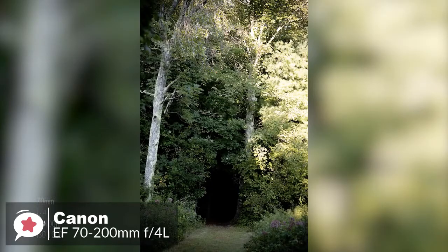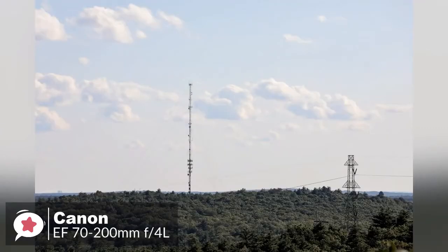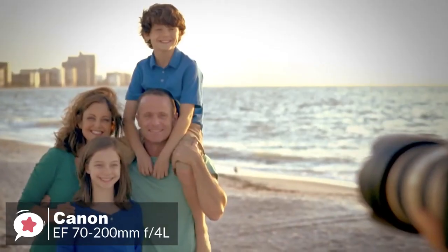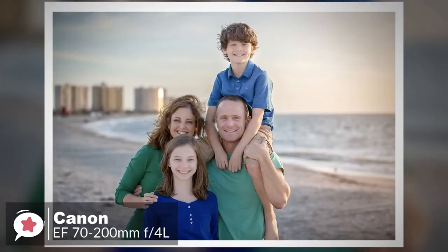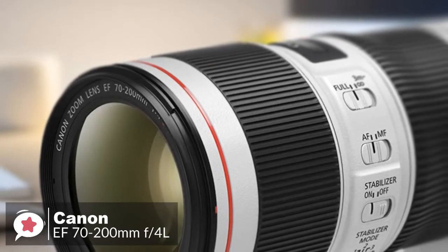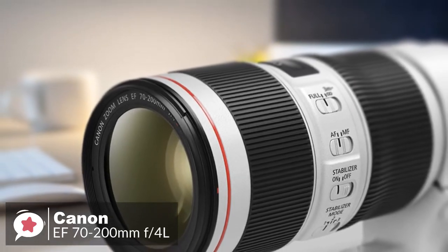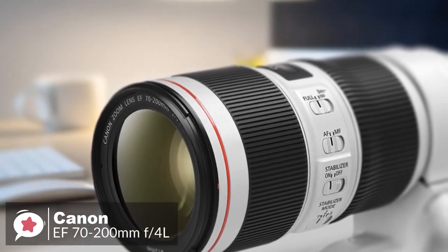As with most constant aperture telephoto zoom lenses, the zoom and focus mechanisms are fully internal, so the physical length of the lens remains fixed throughout the entire zoom and focus ranges. A focus distance scale is positioned between the zoom and focus rings, and an autofocus limiter switch enables the short range below three meters to be locked out.